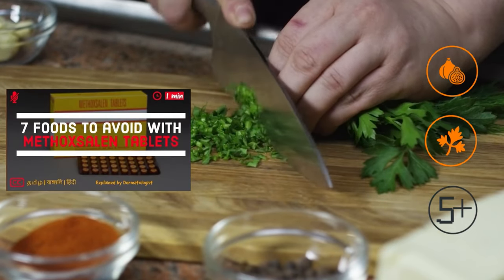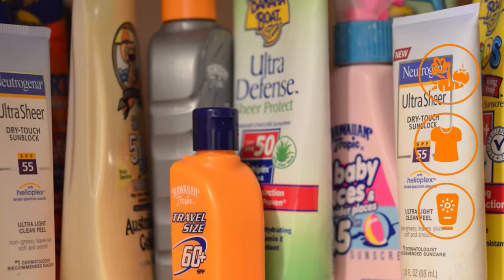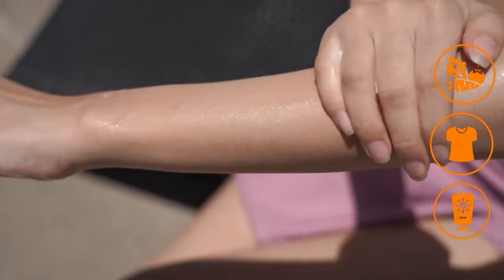There are five other food items that you must avoid while taking this medicine. If you must be outside, wear protective clothing and use a sunscreen with at least SPF 15. Apply sunscreen to the treated areas immediately after light therapy.